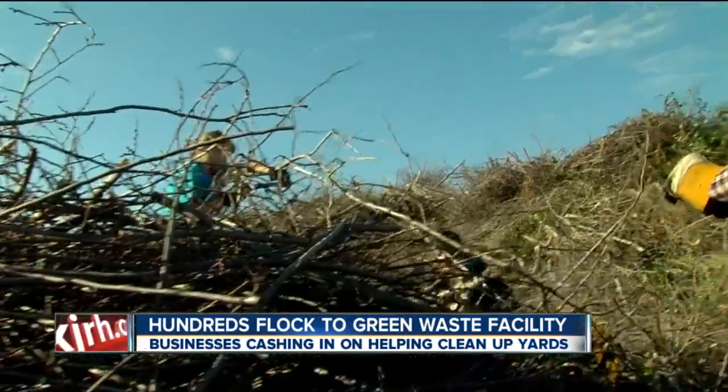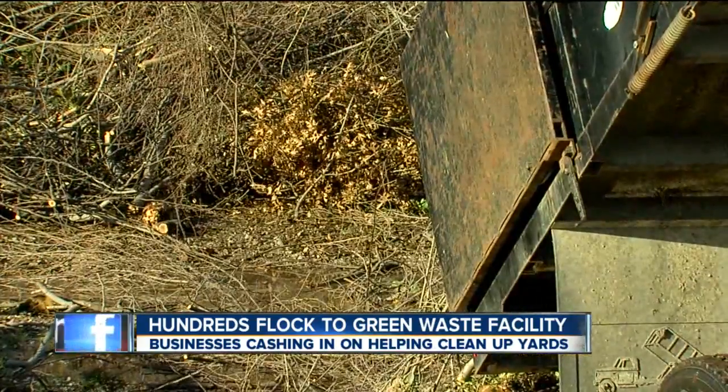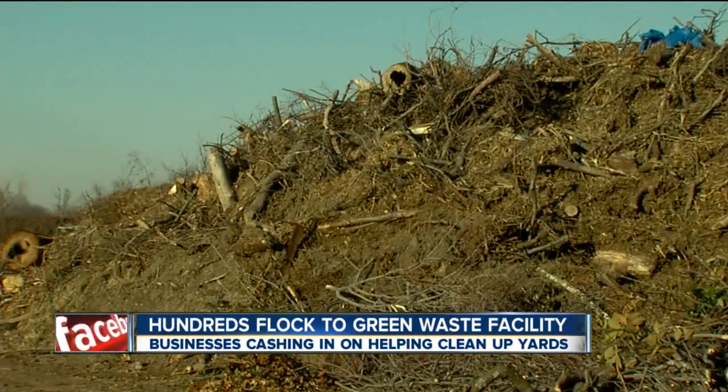Kyle Dietrich found himself helping to dispose of greenways from his friend's yard after the ice storm a week ago. Took three chainsaws and a bunch of work. Several trucks carry loads of tree debris, and piles of greenways continue to stack up at the site.